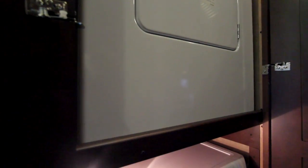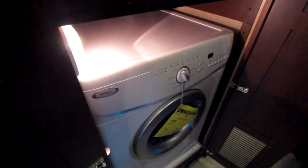The Aspire comes equipped with a stackable Whirlpool washer and dryer, as well as a central vacuum system with a VAC pen.